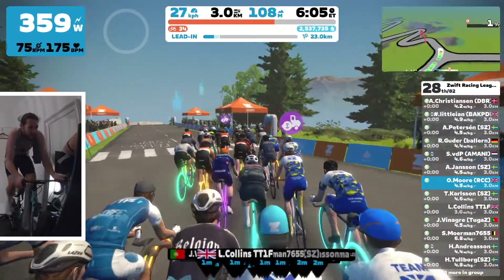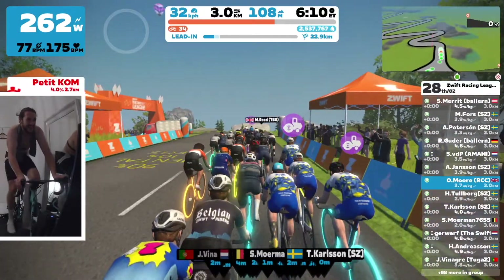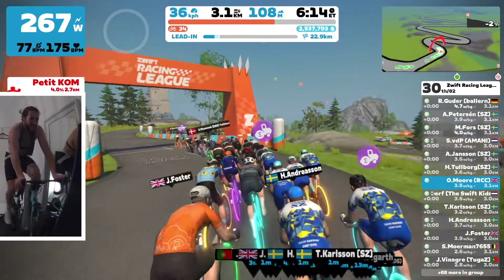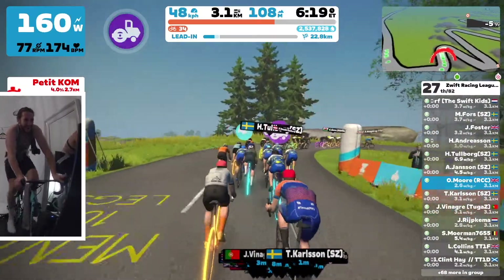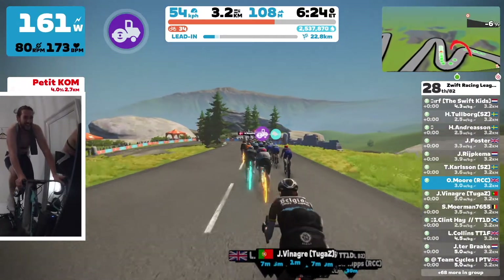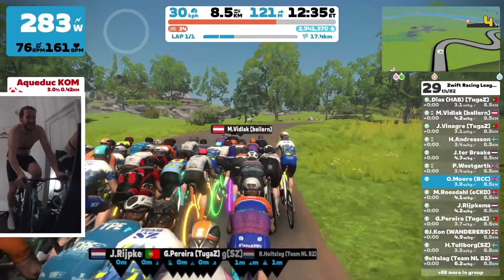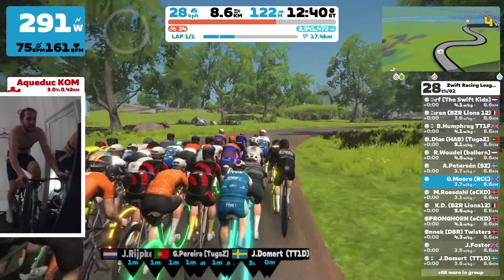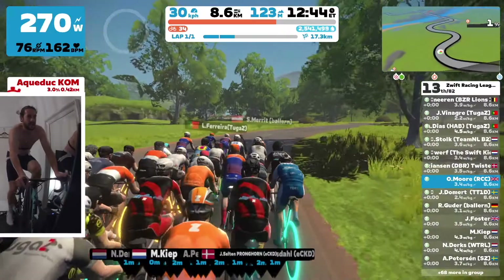Struggling a little bit here but overall satisfied. As you can see on the screen there has been a little bit of a split already which I kind of expected. Now my job is just to sit in this front group, sit at the back, save some energy, ready for the next sprint slash KOM which is in fact the Aqueduct KOM which we're coming up to here.